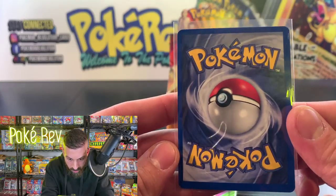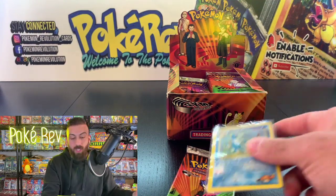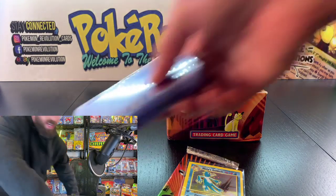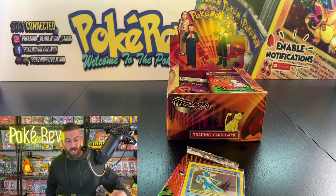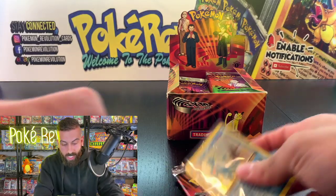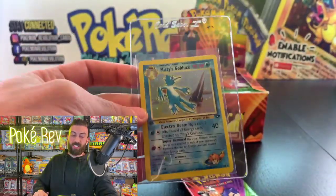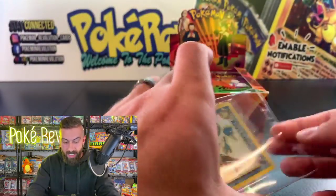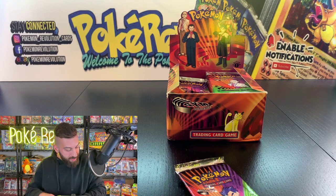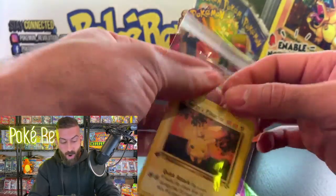Checking out the back, I'd say this is looking like a PSA 9 — around 150 bucks. Let me grab the card savers. You want to put these in card savers to keep them protected before sending out to PSA to get graded. So Misty's Golduck — the first big hit of the night. Still an amazing pull out of one pack.